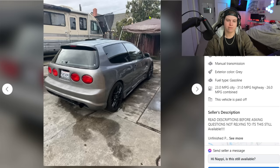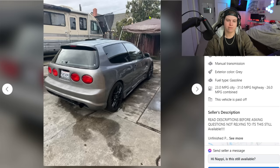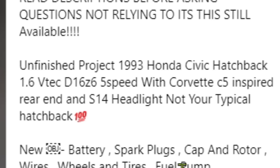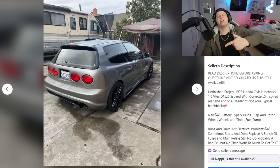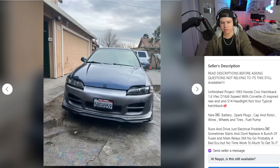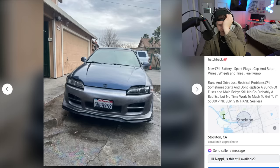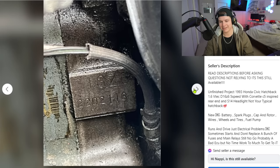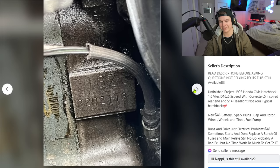But why the Corvette rear end? The colors don't even match. Let's read the description: 'Unfinished project — 9300 dollars, D16 motor, C5-inspired rear end.' Why would you be inspired to turn your hatchback into an American sports car? It also has an S14 headlight — not your typical hatchback. That explains why the front end looks kind of sick. He's asking 5500, which is what I paid for mine, but mine had a B20 swap and was clean.